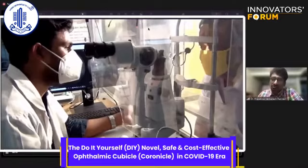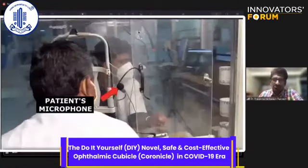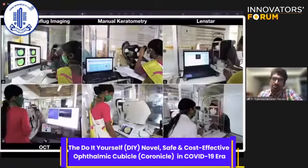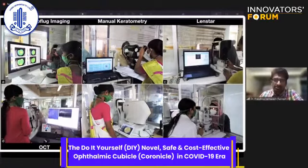We counsel patients using a LAN connection from the workstation so that we can explain findings using their own images, as seen in this video — explaining with the help of a microphone for smooth audio-visual communication. All ophthalmic instruments were operated by the doctor or paramedical staff inside the cubicle, with the patient outside. This is the clinical workflow.